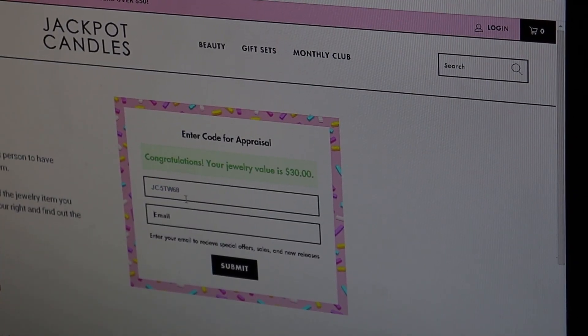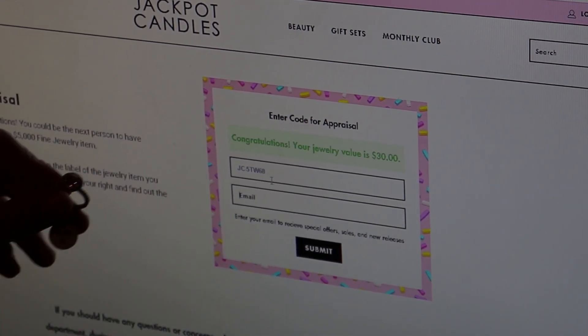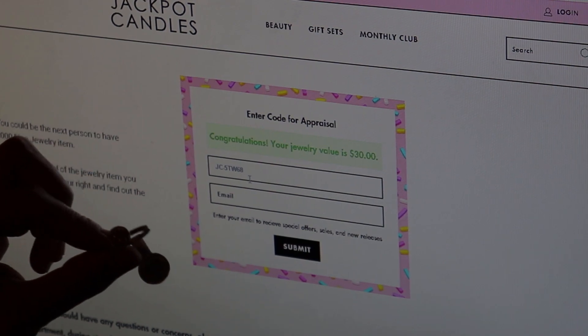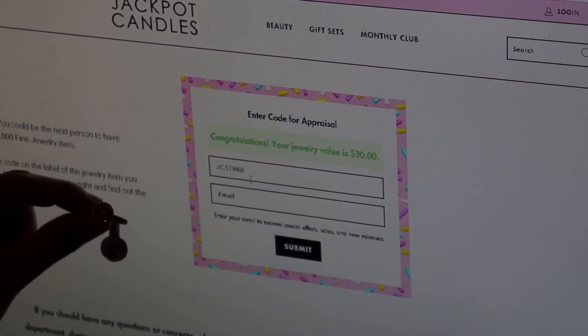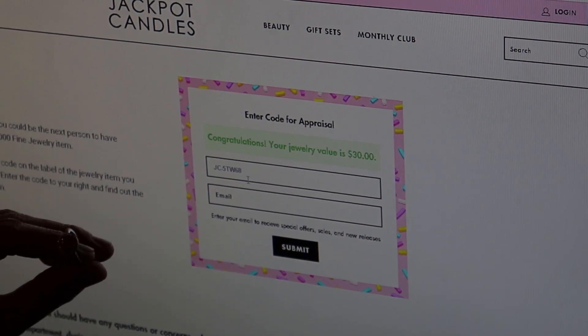So I have pulled up Jackpot Candles' website. I typed in my code and email and it says: congratulations, your jewelry value is $30. Not a $5,000 winner, but that's okay because it is just so beautiful — I'm definitely going to keep this baby.